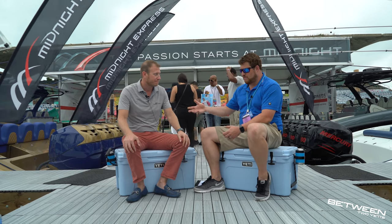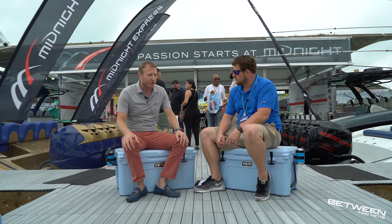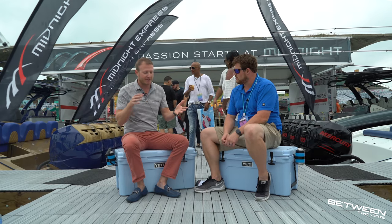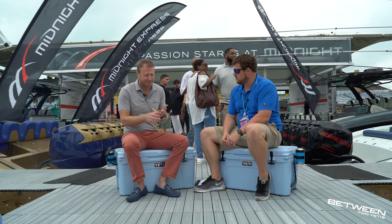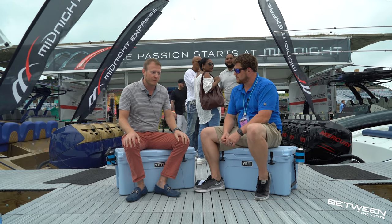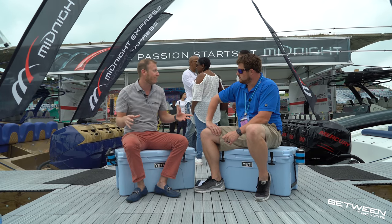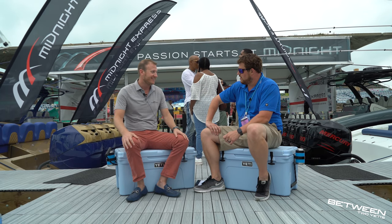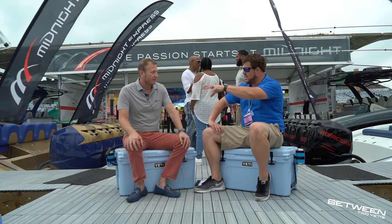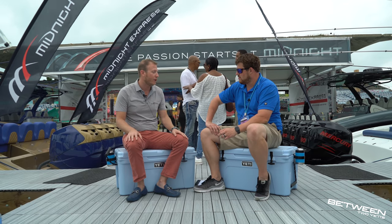Tell us a little bit about how you got involved in boating. Are you Florida born? No, I'm born in Baltimore, grew up on the Chesapeake Bay. We've always been boating — we've had everything from Sunseekers, Sea Rays, Cabos, Vikings. When my brother and I graduated college, we thought it'd be cool to own a boat company. So here we are, 12 years later, owning a boat company. We own a bunch of Midnights and we run them — we're out on the water all the time.